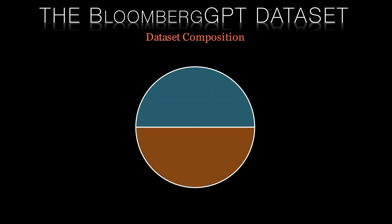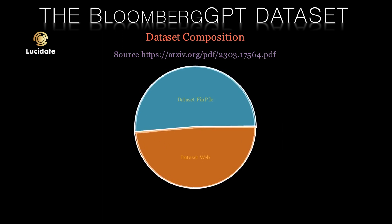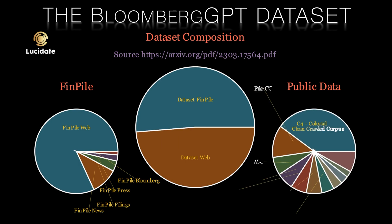This is where Bloomberg GPT comes in. Bloomberg, a financial data company, has extensive archives of financial data covering a range of topics. Using a portion of this training corpus augmented with general purpose language datasets, Bloomberg trained a 50 billion parameter model designed based on guidelines from DeepMind.